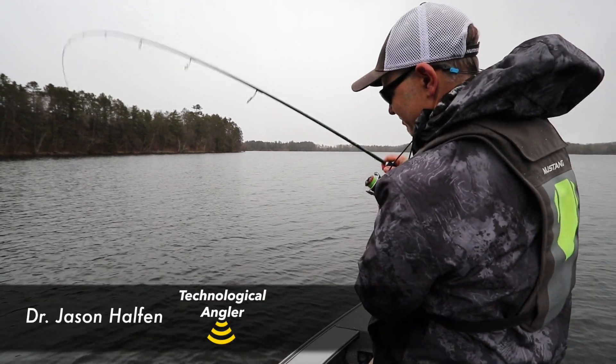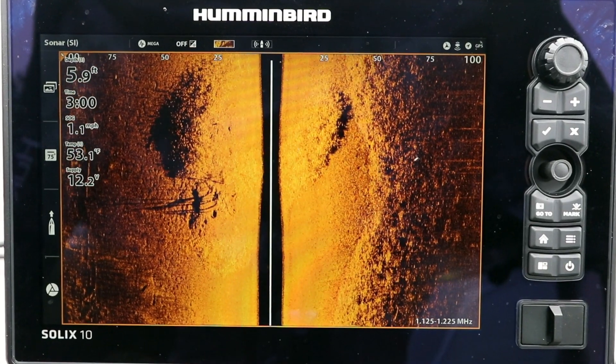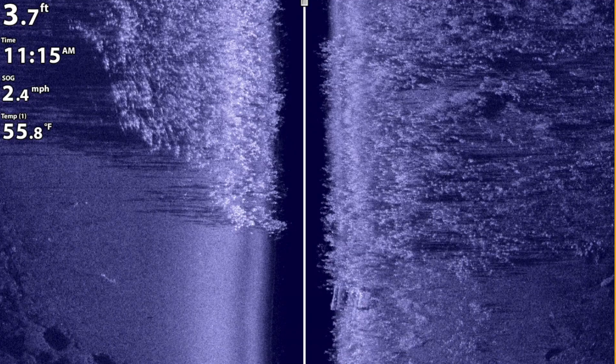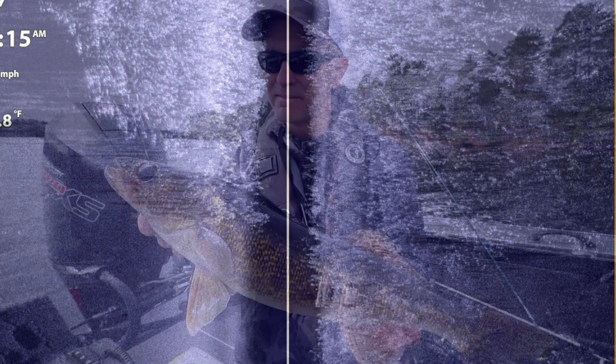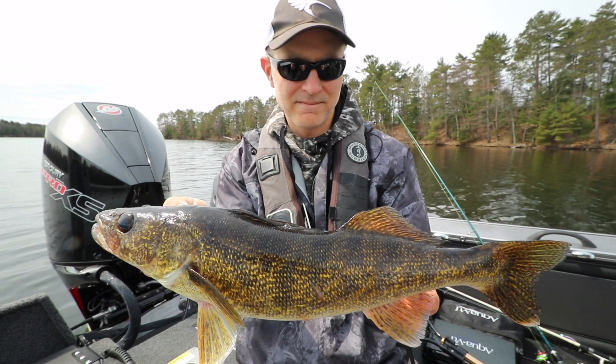Humminbird Mega Side Imaging has changed the way I fish. It's easy to interpret — picture-like images make it possible for me to spot structure and fish well off to the sides of the boat, helping me to find and catch more fish on every trip.